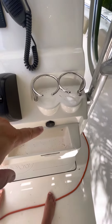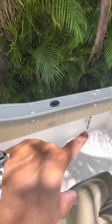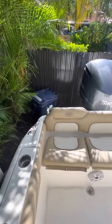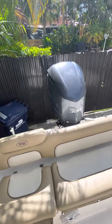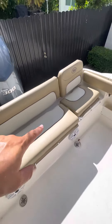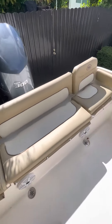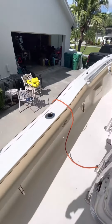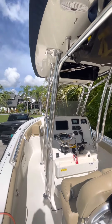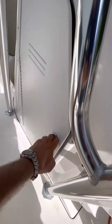You have a USB and auxiliary input, under-gunnel rod storage on both port and starboard side, and stainless steel rod holders. She's powered by the best — a Yamaha 300. There's a live well under this seat, and you have dry storage under both jump seats. It comes with an aluminum trailer in excellent condition, and the aluminum on the T-top is like new. There's also under-console storage.